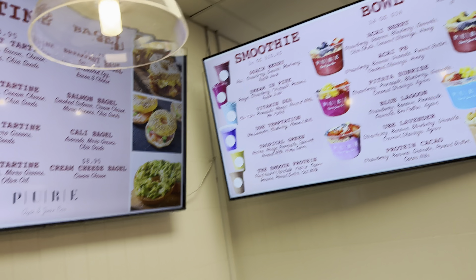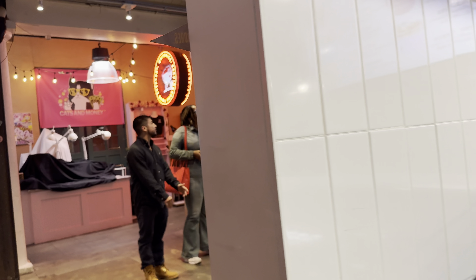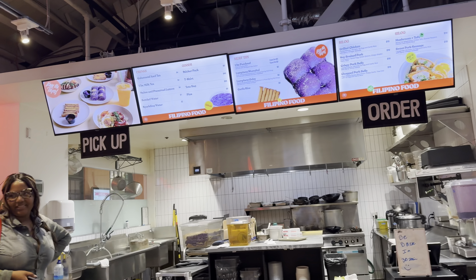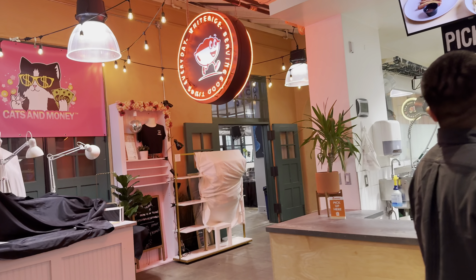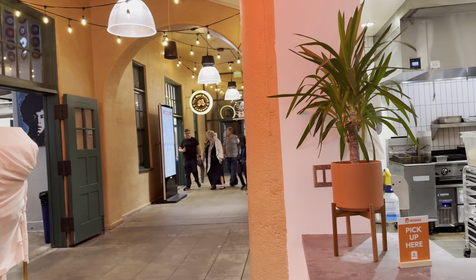This was another place, a smoothie place. I thought that avocado toast looked really good but we didn't get it. They had different Filipino food here. And there was something — a cat and money place — it wasn't open and I'm not really sure what it was.